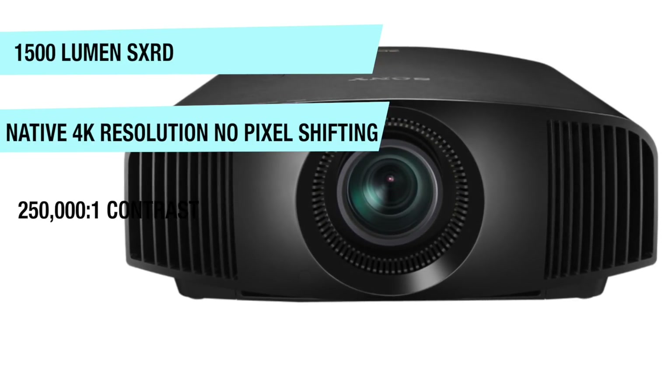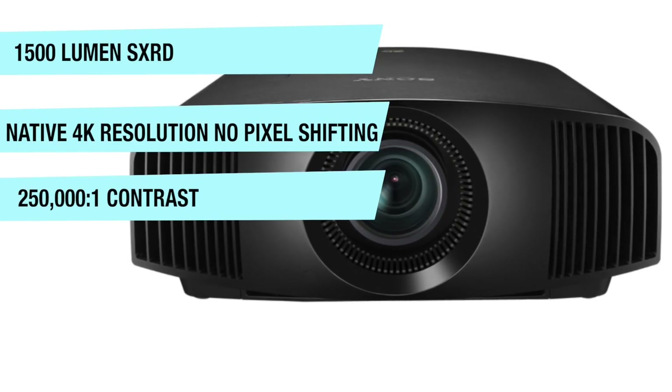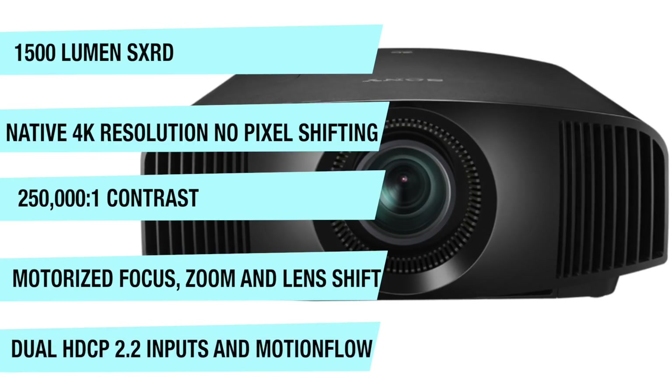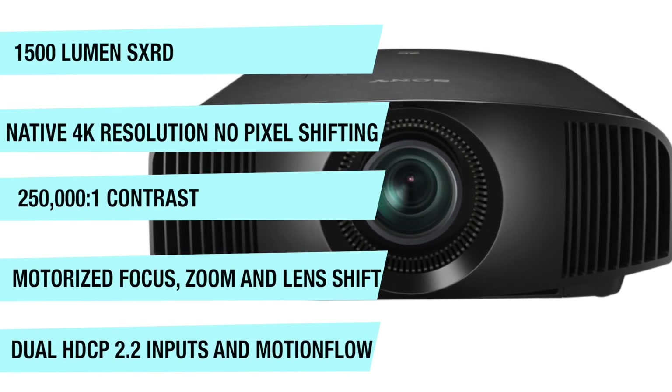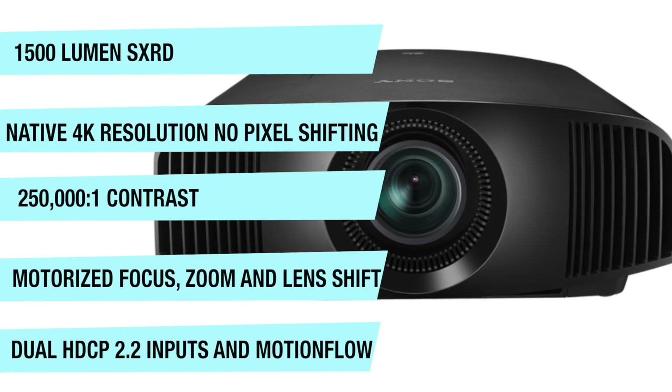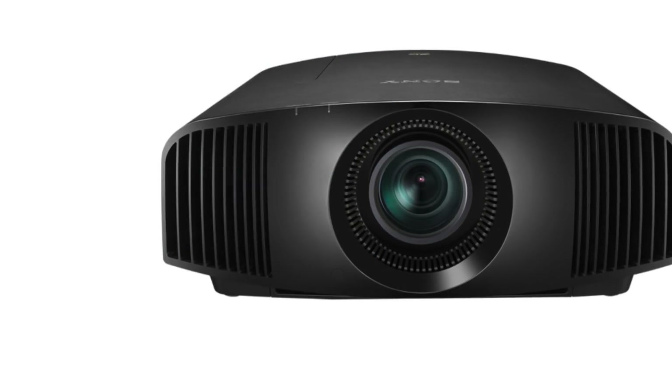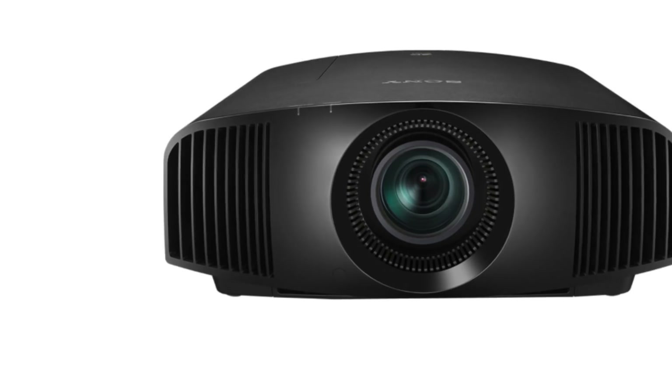This projector features a 250,000:1 contrast ratio with motorized focus, zoom, and lens shift, plus dual HDCP 2.2 inputs. It is HDR10 and HLG compatible with super resolution and motion flow — all of this for True 4K under $5,000.